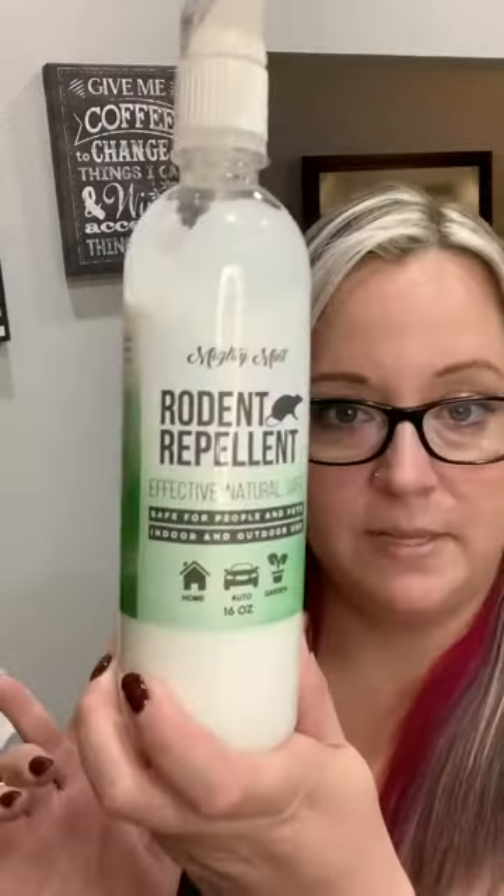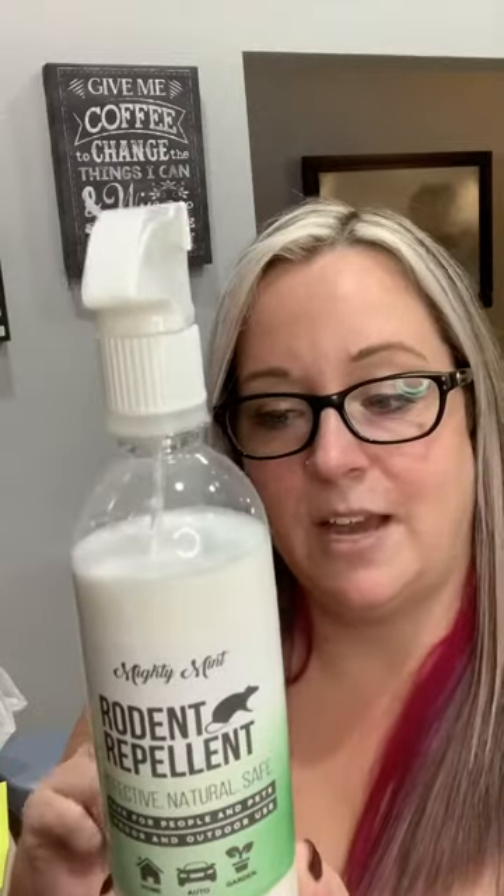Don't mind the mess — this was definitely an interesting one to try. As you can see, we've used a little bit of it here. This is our Mighty Mint Rodent Repellent. Like I mentioned, I was having an issue with squirrels by my hibiscus plant. I did spray it around and I think my plant is growing nicely now. I haven't seen the squirrels in a while, so that's good. It smells amazing — it smells like mint, you want to eat it, but don't. It's effective, natural, and safe for people and pets, so you don't have to worry with this if you've got little ones or animals. It did keep the animals away. It's good for your home, your auto, your garden — a very, very good product to try. So if you haven't already, give this a try.